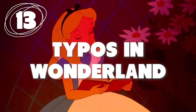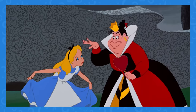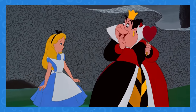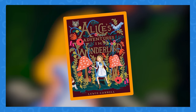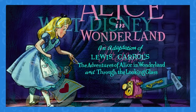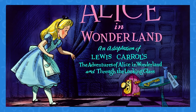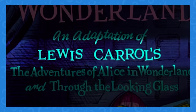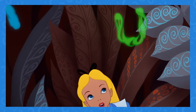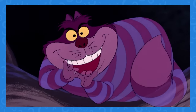Number 13: There's a pretty glaring typo in Alice in Wonderland. We all make typos once in a while, even the minds behind one of Disney's most famous films. Alice in Wonderland was based on the book by Lewis Carroll — Carroll is spelled with two L's. In the intro credits, though, they misspell his name with only one L. Of all the people whose names you could spell incorrectly, the guy who wrote the story is a pretty bad one to choose.